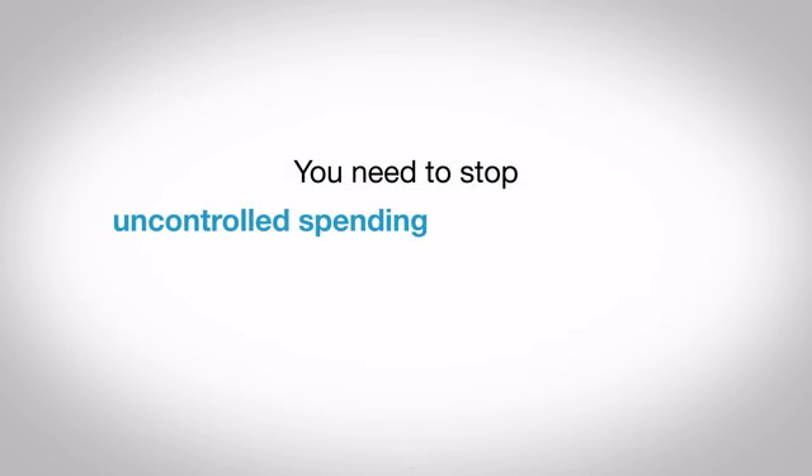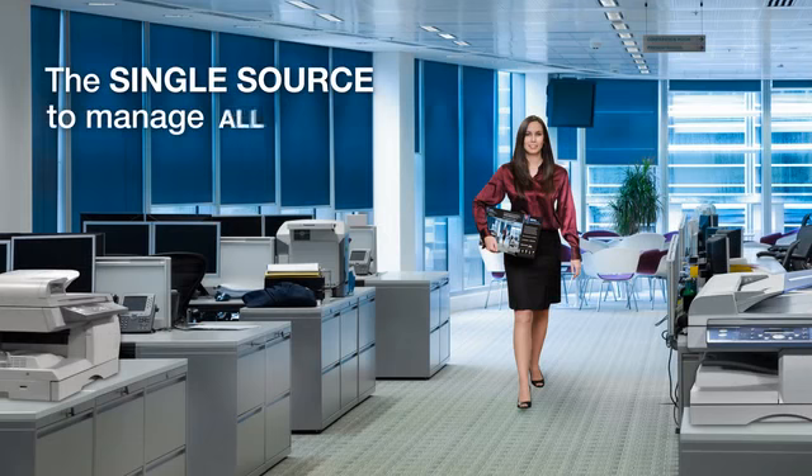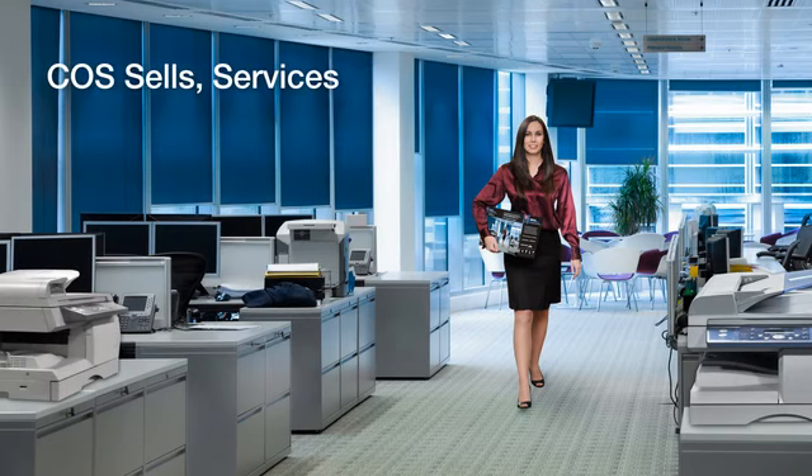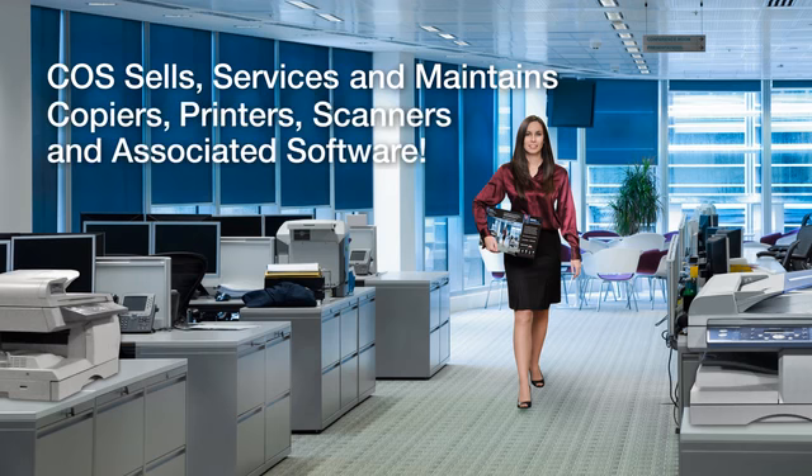You need to stop uncontrolled spending and wasted money. You need Creative Office Solutions, the leader in managed print solutions. We're the single source to manage all your office equipment. We sell, service, and maintain your copiers, printers, scanners, and the associated software.